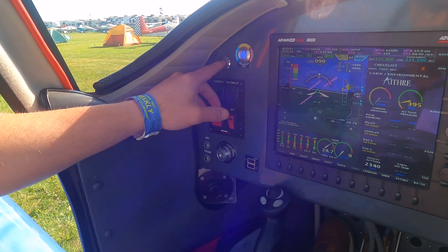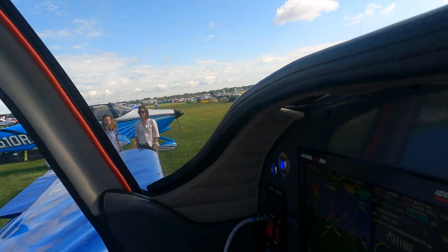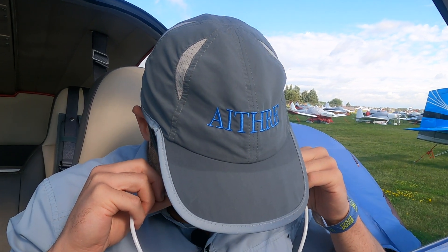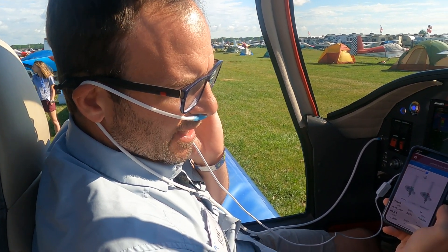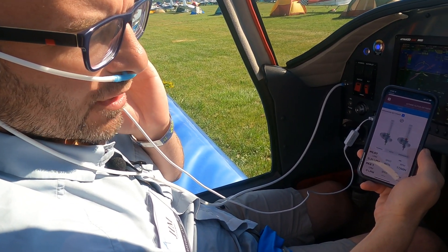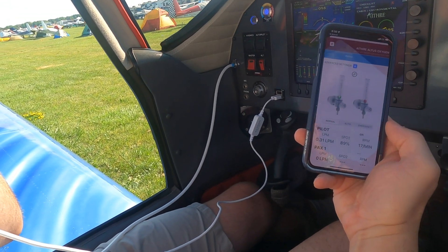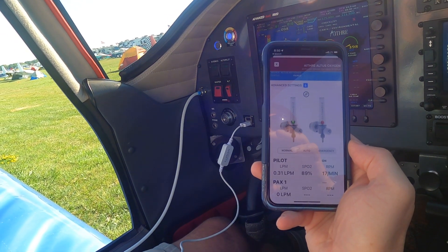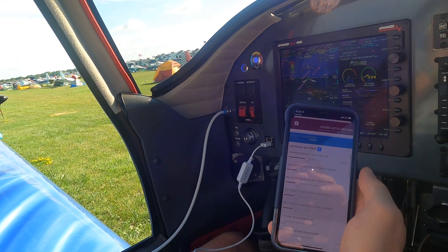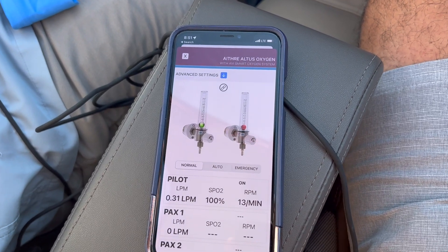In order to access the oxygen at any point, you press the oxygen button, plug in the cannula, and then you begin breathing. One of the advanced features that is optional on our system is that you can use the iOS app, which works on iPhone or iPad, to get more information. It provides pilot respiration rate as well as flow rate, and integrates oximeter information to provide blood oxygen level for each passenger breathing on the system. There is also an option to increase or decrease the amount of oxygen delivered for each passenger on a per-station basis.